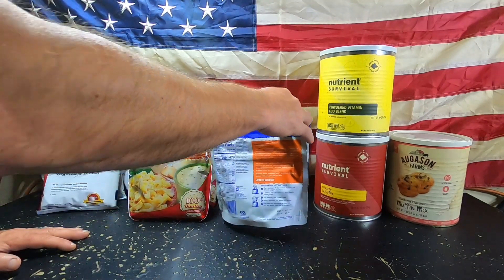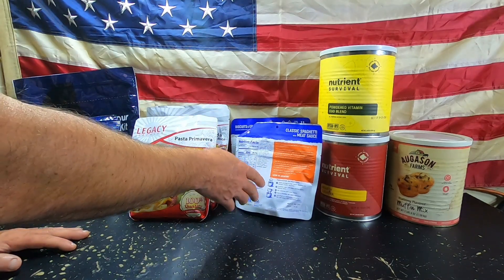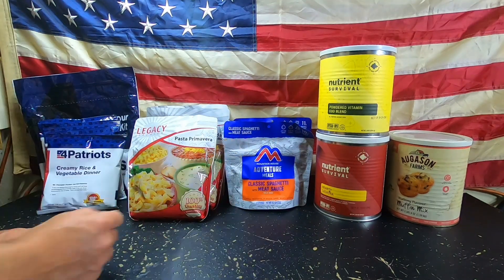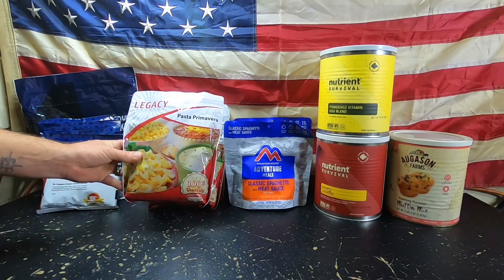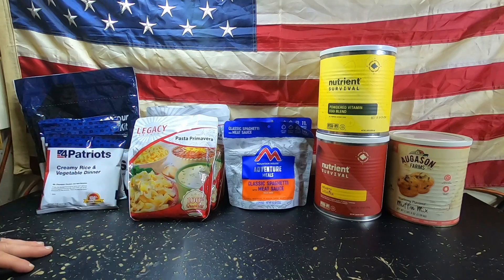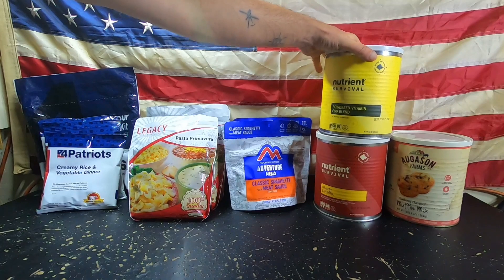The big difference between Mountain House and Legacy: with Mountain House you only get about two serving sizes, and right now you're paying almost nine dollars for the Classic Spaghetti — almost nine dollars for just two servings. Legacy comes to about eleven dollars but you get four servings. So there's a big difference in serving size and value.